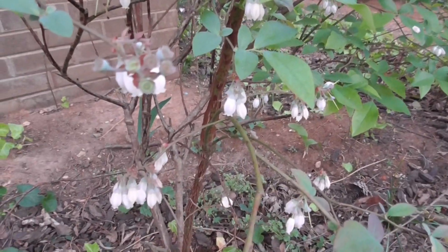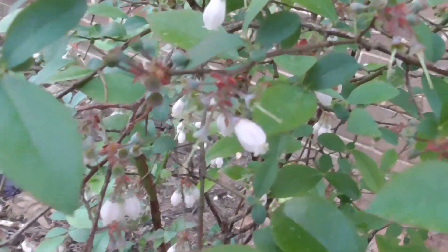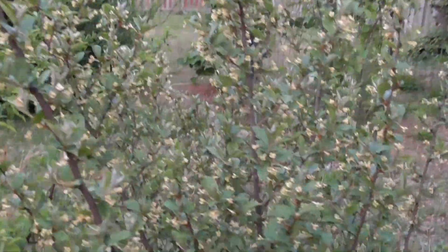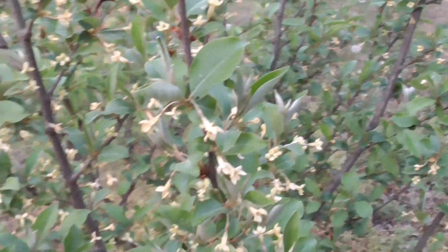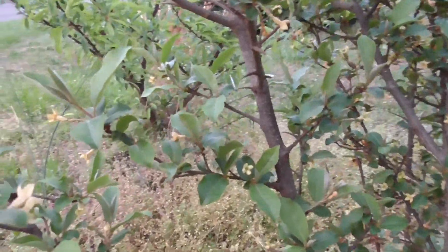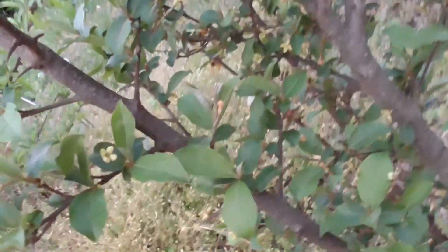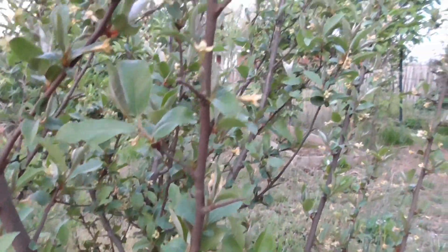Blueberries! This is my goomy berry. It is taller than me and it is covered in flowers. So far, every year that it has put out fruit, the birds get to it before I do. We'll see how that goes this year. I would love to get more than like five berries. I guess that'll depend how greedy the birds are. I see one right there starting already. Mostly we have flowers, but one is already trying to be a berry, and that is pretty cool.